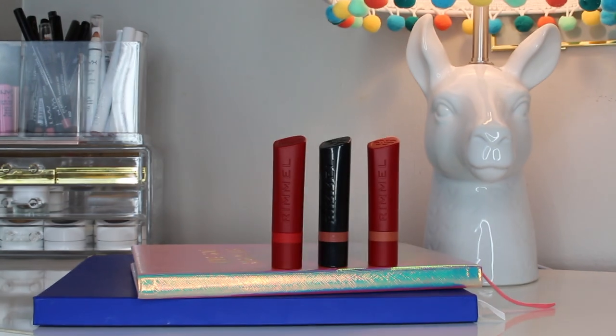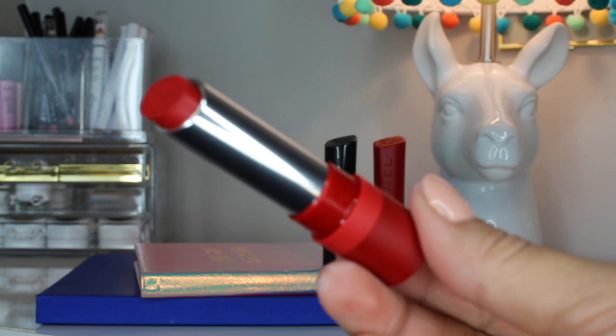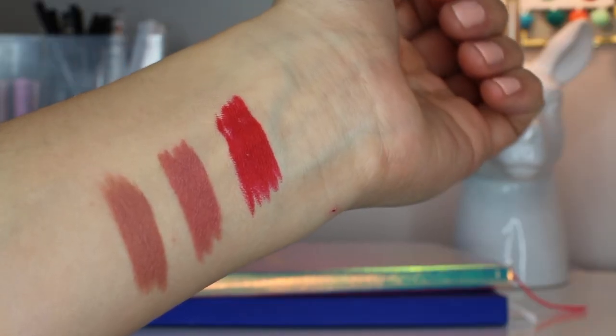I went to Walgreens and spotted these beautiful lipsticks — the packaging really caught my eye because I had never seen them before. They are the Rimmel Matte Lipsticks, and I decided to pick up three shades that I felt I would wear more: Take the Stage, Ain't No Other in the black packaging, and Trendsetter. When I swatched them on my hand I was like, holy crap — one, they're super creamy; two, super pigmented. What more can you ask for in a lipstick? Love these so much. Big thumbs up. These retail for $7.99 each.